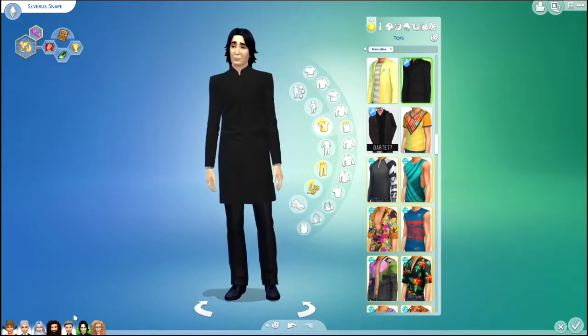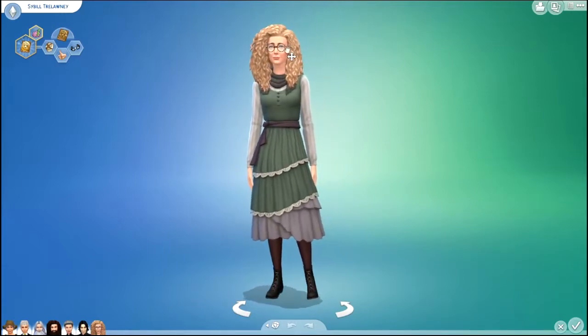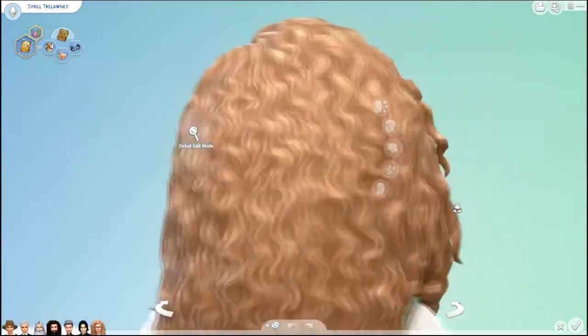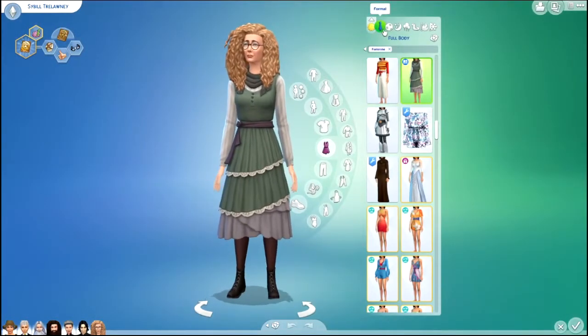Next I made Sybil Trelawney. She's got her big poofy blonde hair, and I made her eyes extra big because her glasses make her eyes very large. Here are all of her outfits.